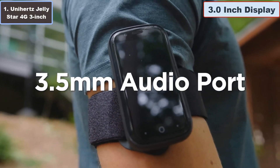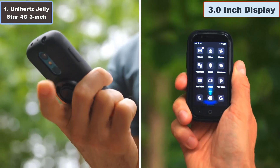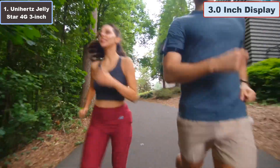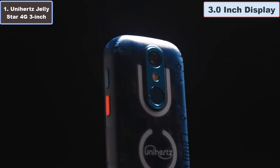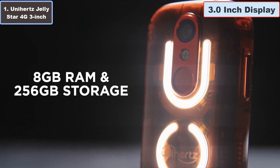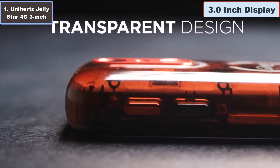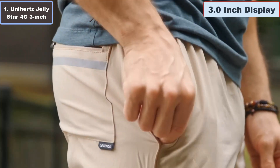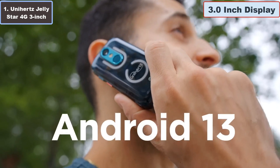Stay connected on the go with 4G cellular technology and NFC capabilities. Whether you are listening to music via Bluetooth, navigating with GPS, or unlocking your device with the fingerprint sensor, the Jelly Star has you covered. Plus, with features like USB OTG and a programmable button, it offers versatility beyond its size. Compact yet powerful, the Unihertz Jelly Star redefines what's possible in a small smartphone.